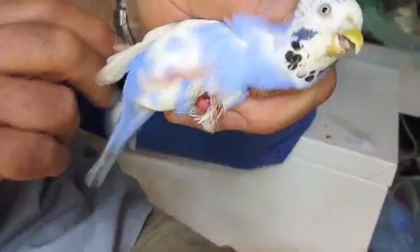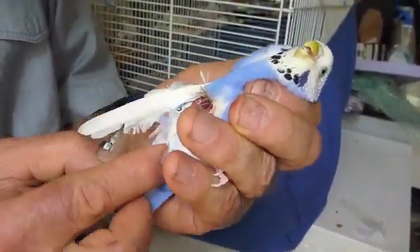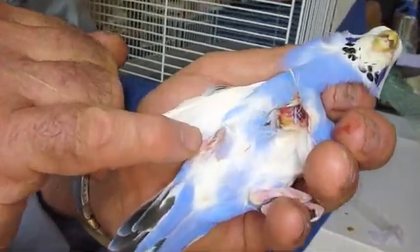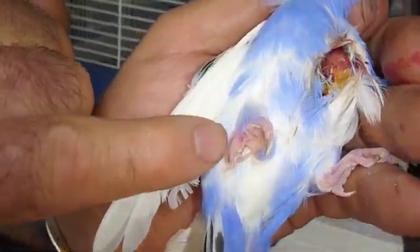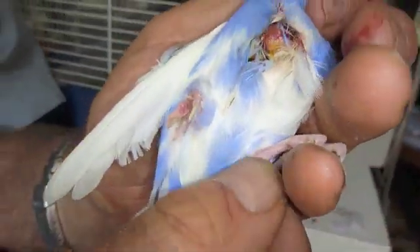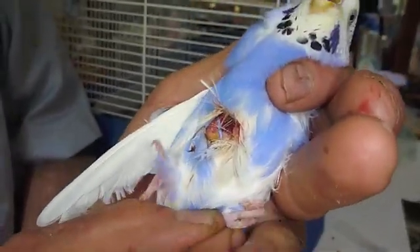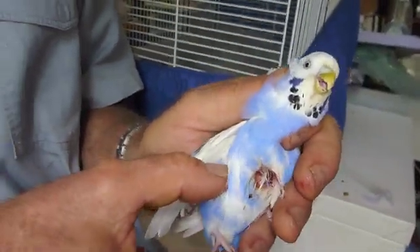The preen gland looks okay, the abdomen feels okay. There's a little bit of pododermatitis — a callus on the rear toe of the right foot — and there's also a little bit of callus on the left foot but not as much as the right, so we'll just have a quick feel of those.